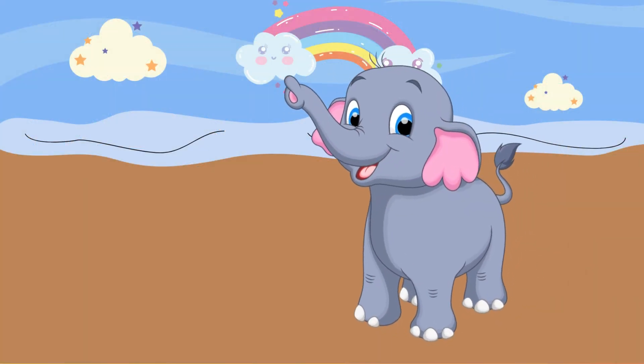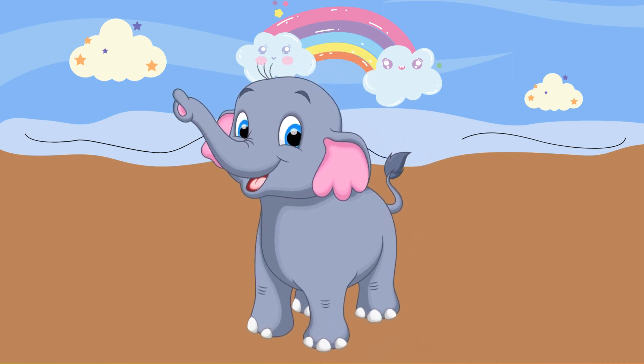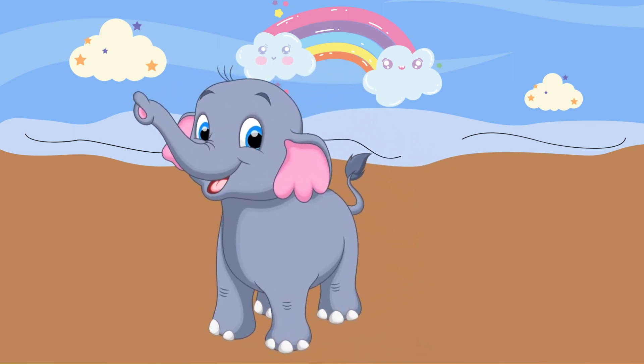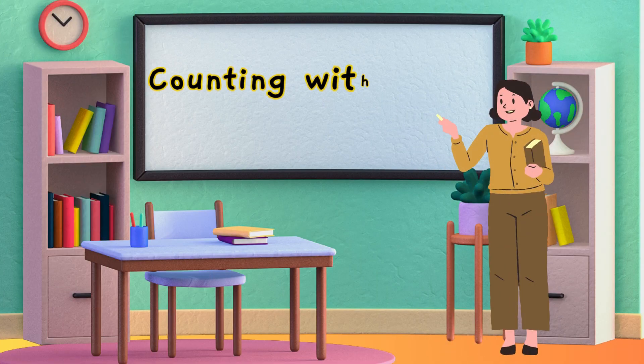Hi there little math adventurers, are you ready to have some fun with numbers and shapes? Let's get started with our first activity. Our first activity is called counting with blocks. Gather some colorful blocks or toys and let's count together.